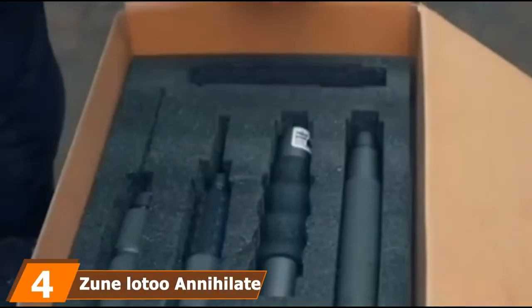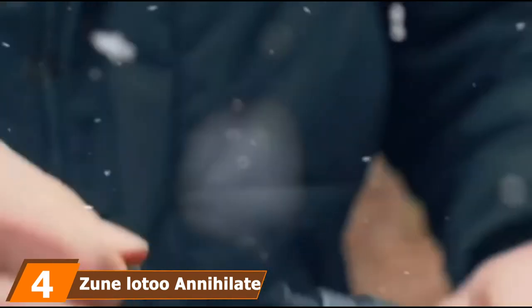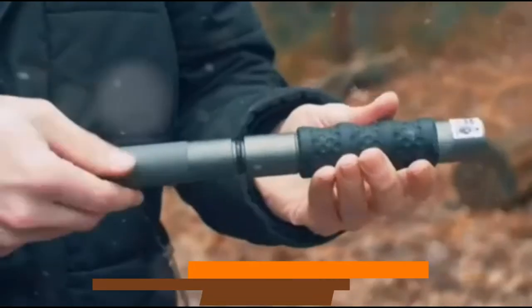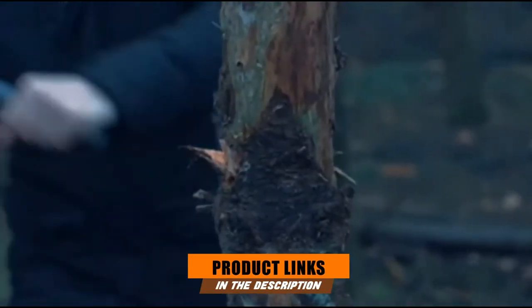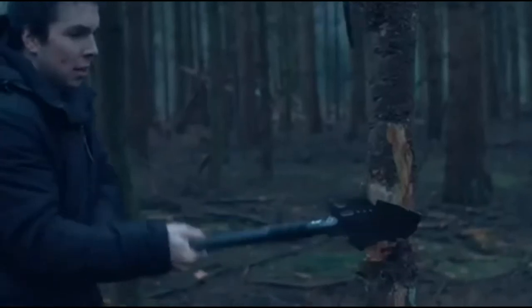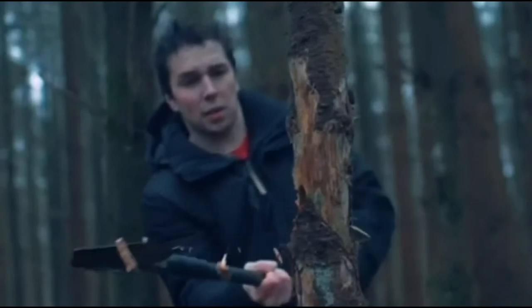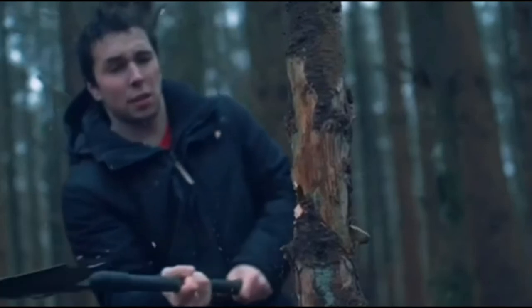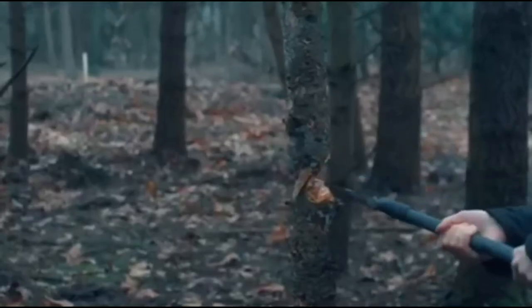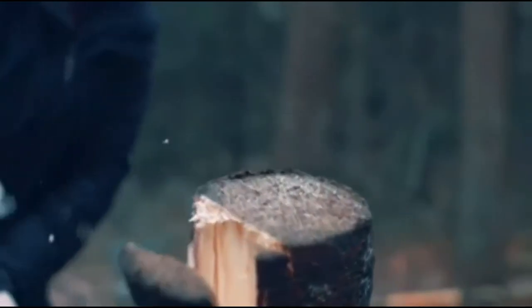Next at number 4, we have the Zulunladu Annihilate Tactical Shovel. This Zulunladu survival shovel is the ideal gadget to add to your outdoor survival gear. Since it is a folding shovel, you can easily fit it in the trunk of your car or in your backpack. The unit has no weak points as it is made of heat-treated steel that is super durable. The shovel head is easily adjusted by simply pressing one button, and you get to choose from six different angles.